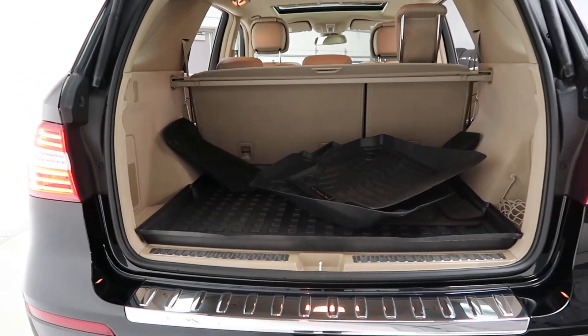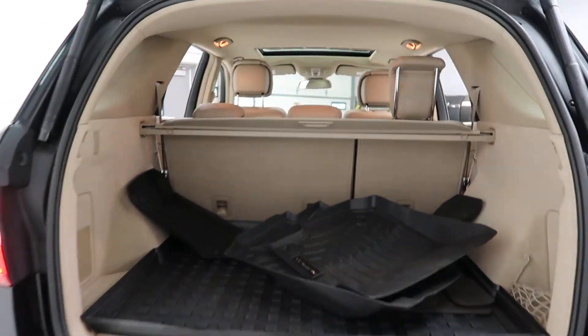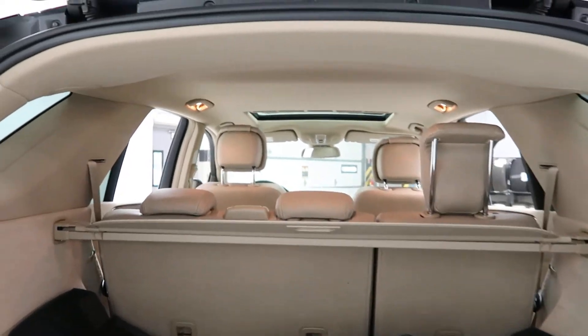It also has a clean set of all-season floor mats, 60-40 fold-down rear seats, and a cargo cover.